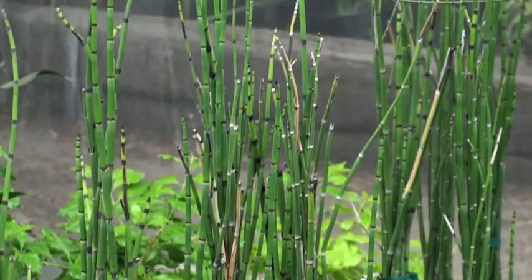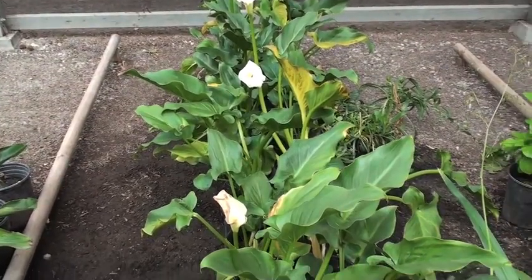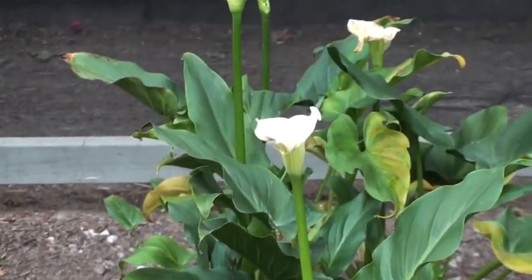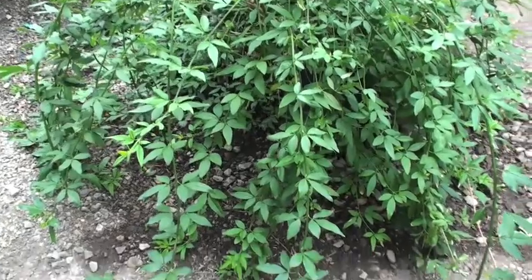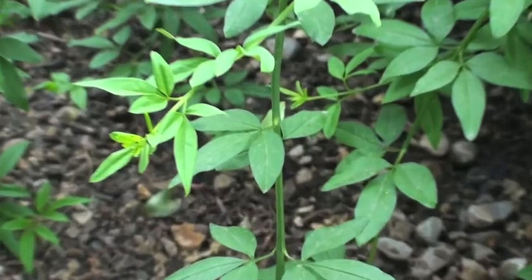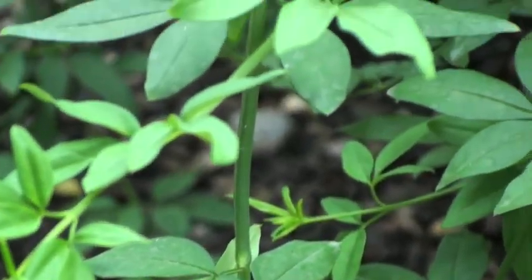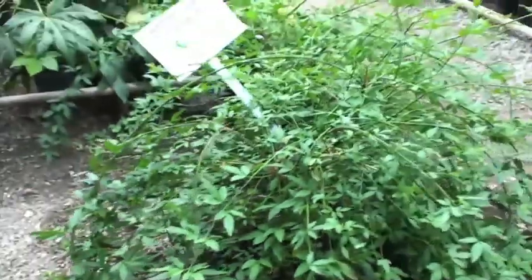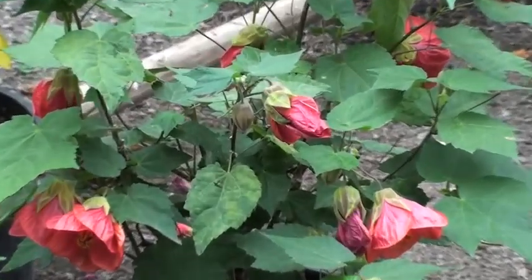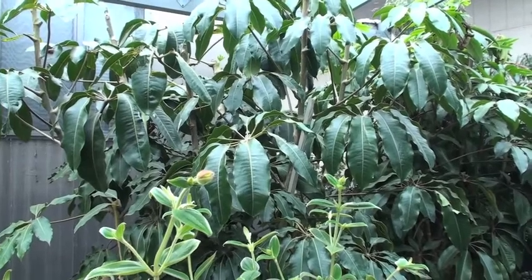Is that Arum in there? Yeah. It's probably a Schefflera puechlori — I wanted to make sure it was another one. Schefflera puechlori.